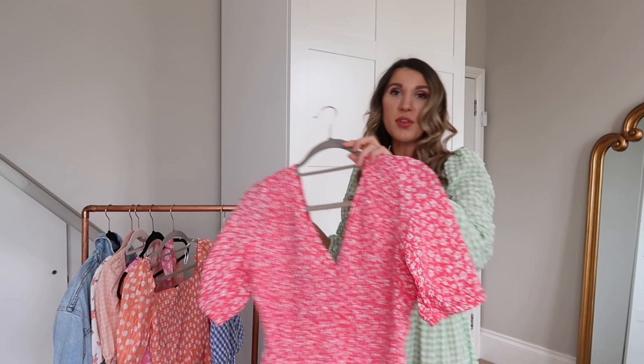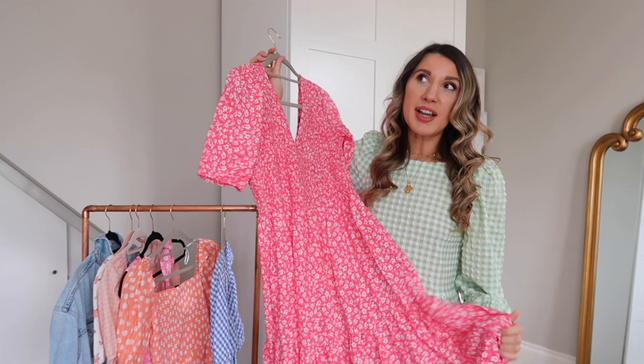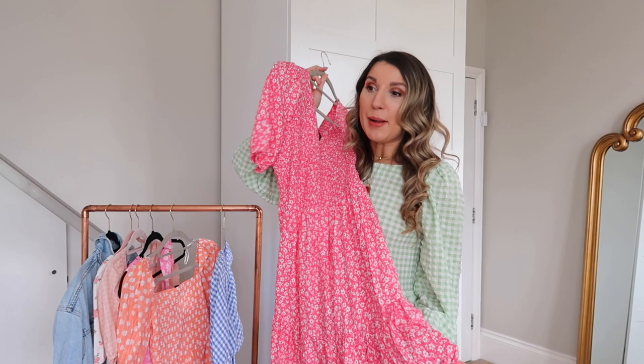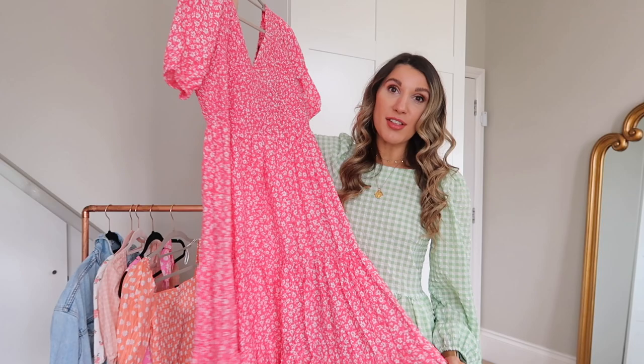The next dress I picked up was another midi. I just love midi dresses at the minute — I find they're so elegant and flattering for all age groups, and they make really good occasion wear. If you've got a christening, a wedding, a barbecue, bottomless brunch, garden party — anything really. This one I love the colour; pink is definitely having a moment. I feel like pink is absolutely everywhere this season and I'm not sorry about it.